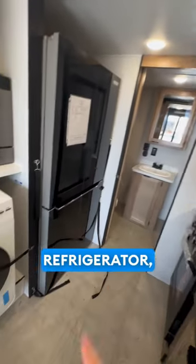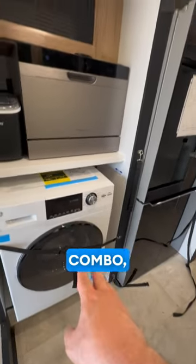The kitchen also includes a residential refrigerator, washer/dryer combo, dishwasher, and ice maker, along with a full-size shower inside the bathroom.